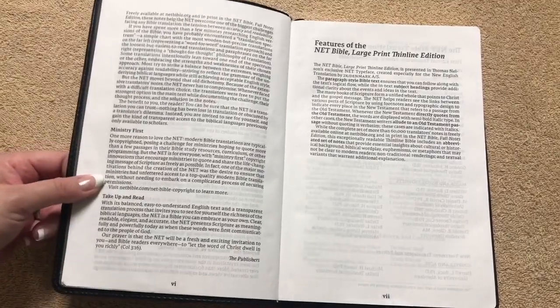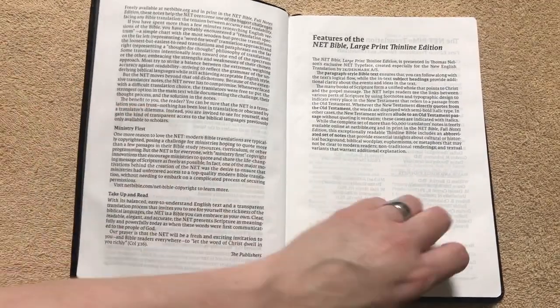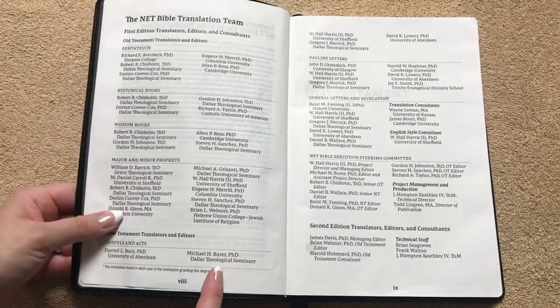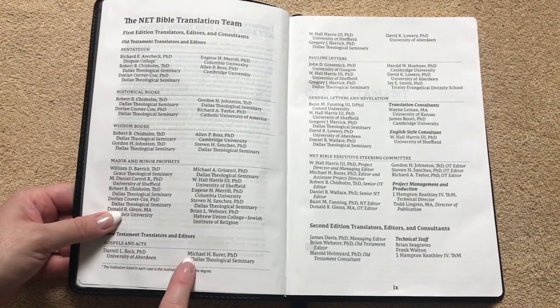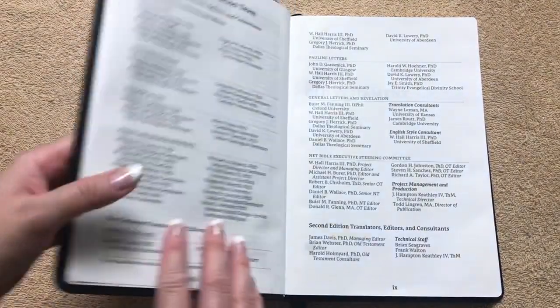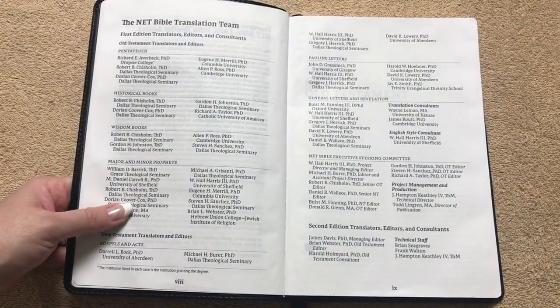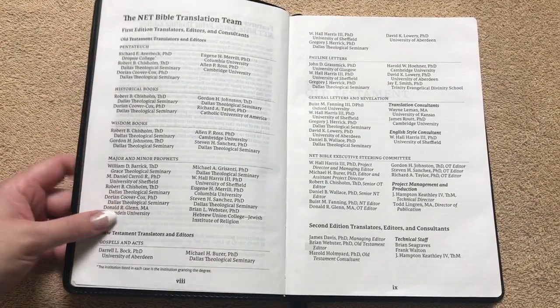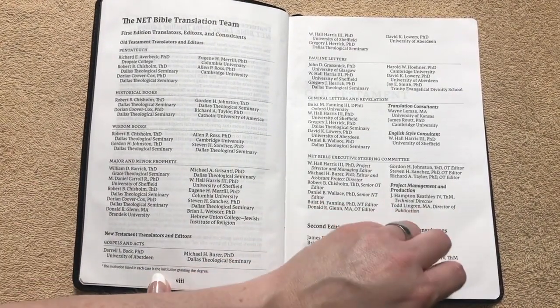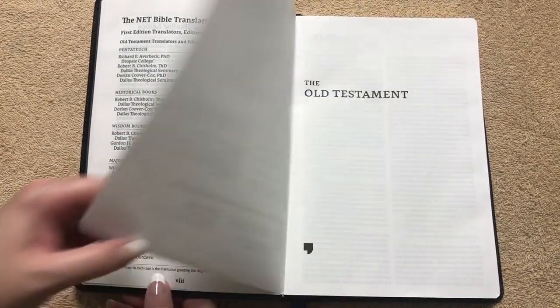But once you start reading this Bible, I mean you lose track of time and you just don't want to put it down — it is that nice. I've already ordered four or five of these in different color cover options to give out for Christmas time. That is how nice this Bible is. We've got our list of the translators — plenty of people worked on this one. Great translation team.